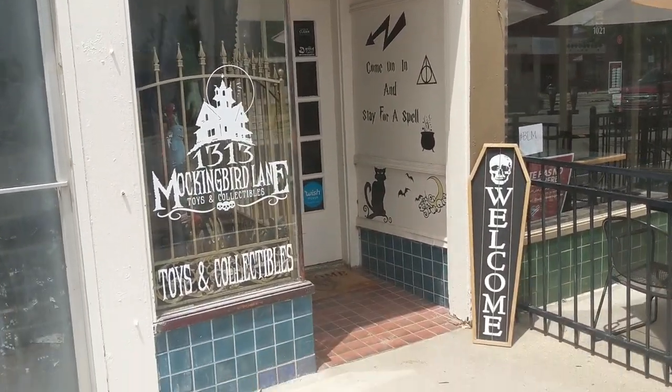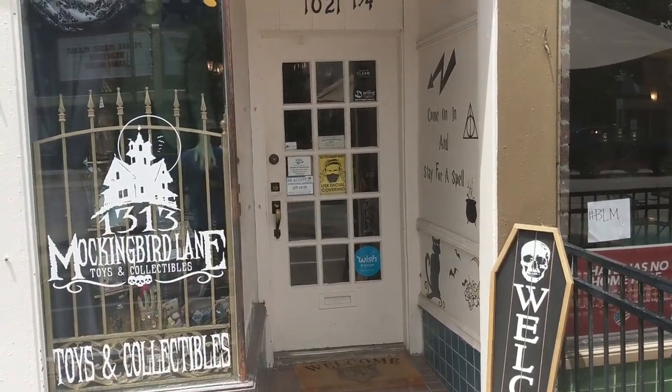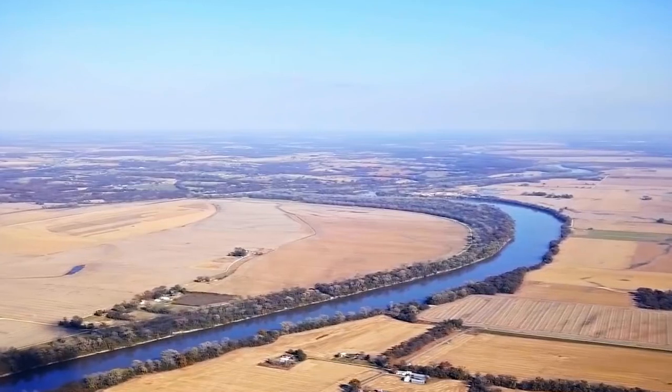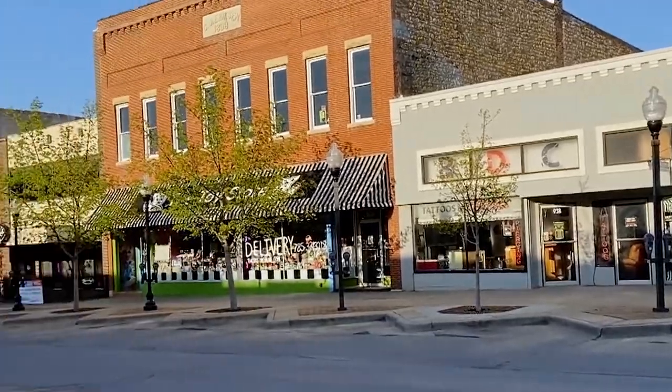1313 Mockingbird Lane — let's go check it out! Welcome to Retro Crunch. Every once in a while when I'm on vacation, I like to go visit cool toy stores that I find in the cities or towns. I actually went to Kansas a little while back, and in Lawrence, Kansas, there's a little toy store called 1313 Mockingbird Lane.